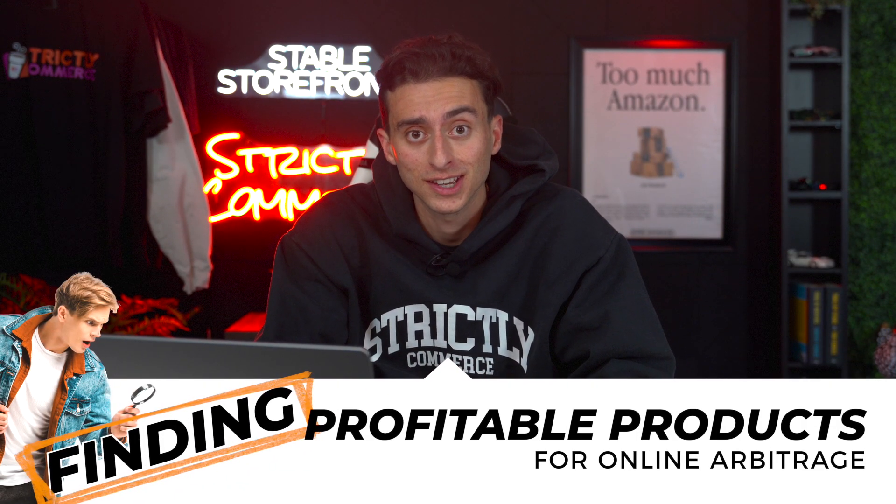If you want to make money with Amazon FBA, the number one thing is going to be your sourcing. How do you get good at sourcing? You're going to have to spend a lot of time going through listings. In this video, we're going to show you exactly how to find listings in the most efficient and fastest way possible.